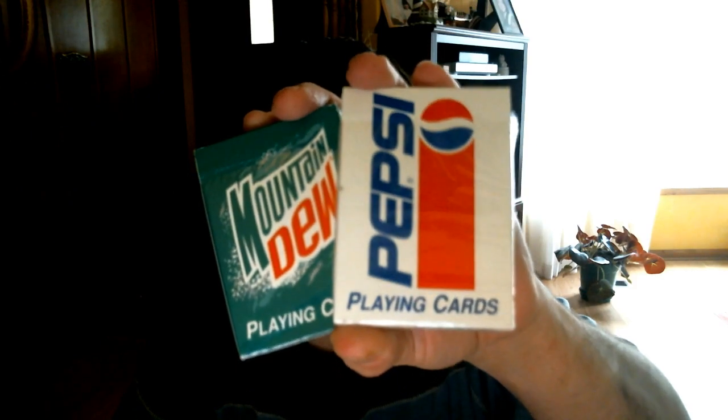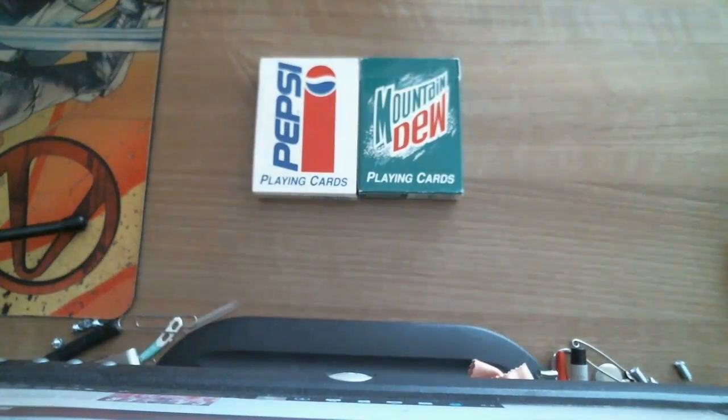Let's have a look. Alright, so this is the Pepsi and Mountain Dew decks. I just decided to get them on eBay a fair while ago because I thought they were cool and it was a decent price.